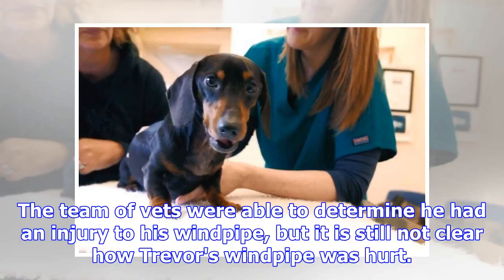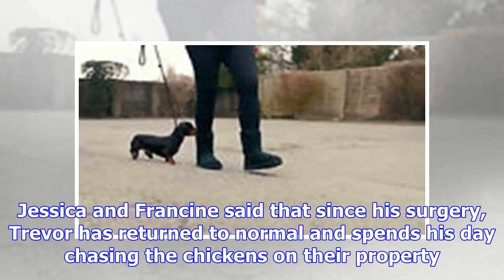The team of vets were able to determine he had an injury to his windpipe, but it is still not clear how Trevor's windpipe was hurt. Jessica and Francine said that since his surgery, Trevor has returned to normal and spends his day chasing the chickens on their property.